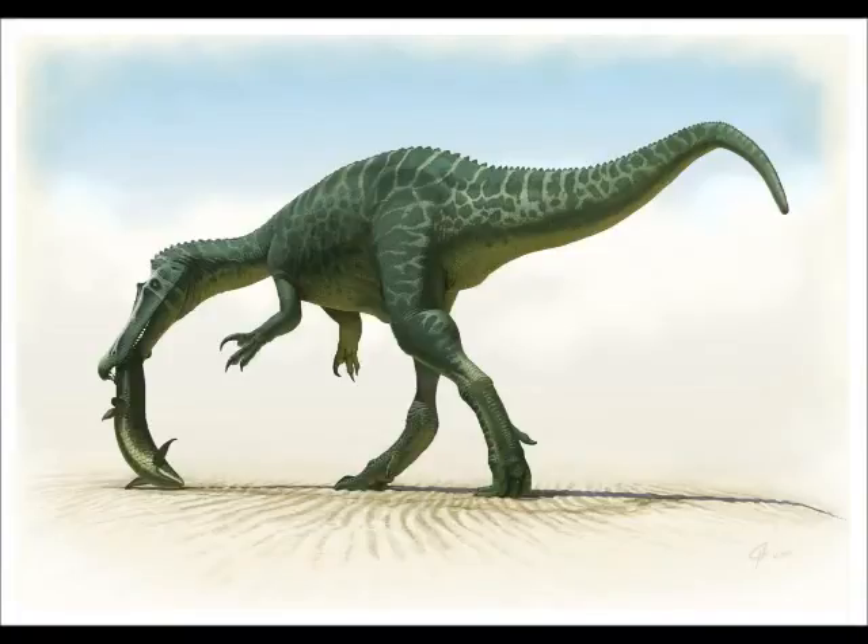On to number three, which is Baryonyx walkeri — one of my absolute favourites. Not only is it a spinosaurid, which I think are really cool theropods, but it's also a fisherman. This guy was fishing out carp and trout before us British fishermen were fishing from the lakes and rivers of Britain. Baryonyx was about 9 metres long, probably 10 metres at maximum, making it probably the biggest theropod in Britain at the time. I love this creature — it's one of the reasons why British dinosaurs are so cool.